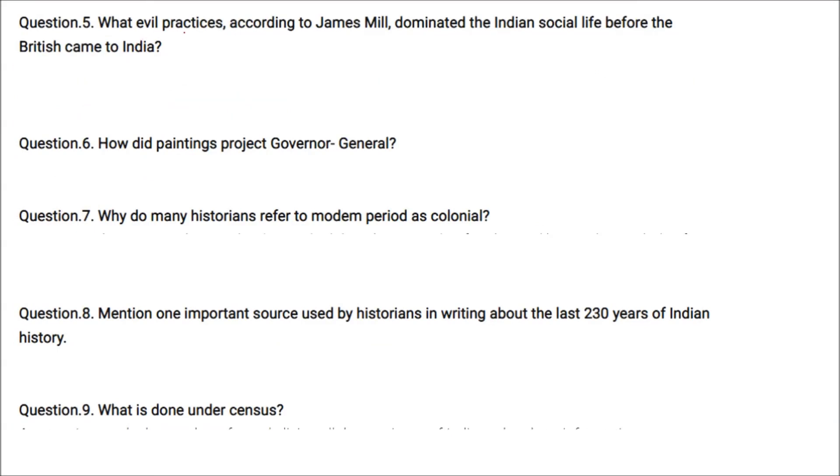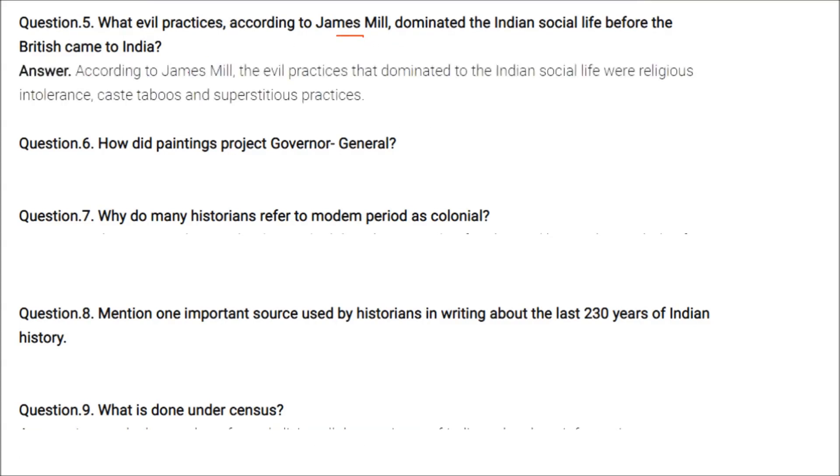According to James Mill, the evil practices that dominated Indian social life before the British came were religious intolerance, caste taboos, and superstitious practices.